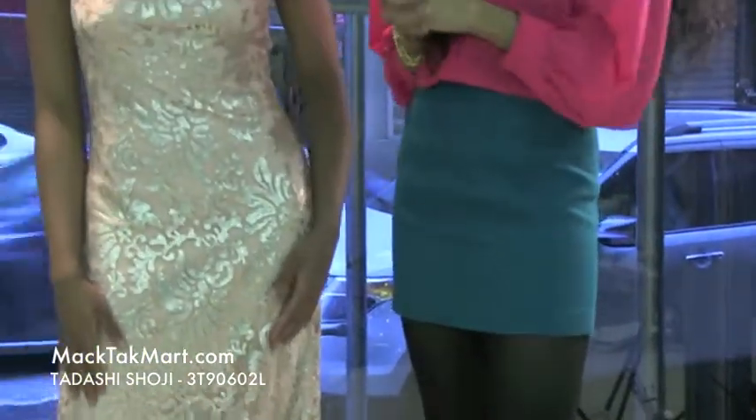If you have any questions regarding how to wear, style, or accessorize this dress, feel free to contact us at www.mechteckmart.com.